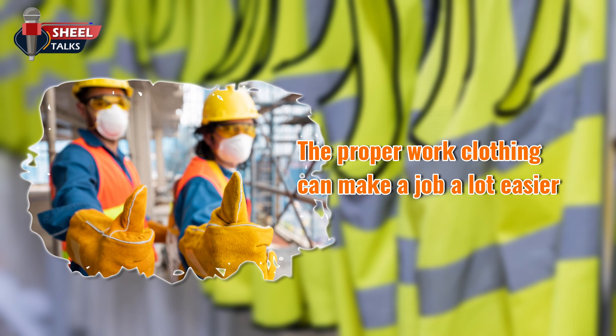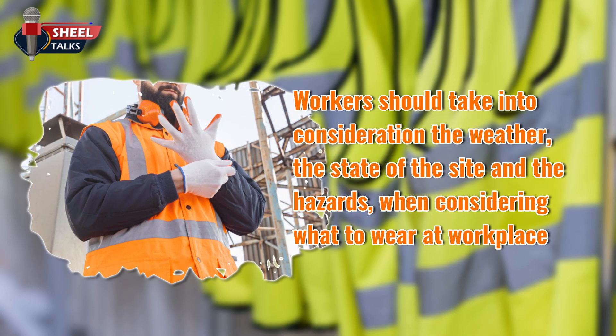Construction workers' dress directly affects and impacts their health and safety. The proper work clothing can make a job a lot easier. Workers should take into consideration the weather, the state of the site, and the hazards it presents, as well as their specific work tasks, when considering what to wear.